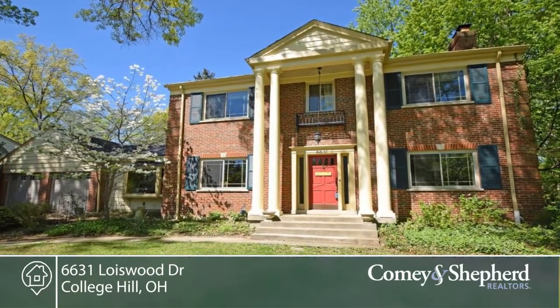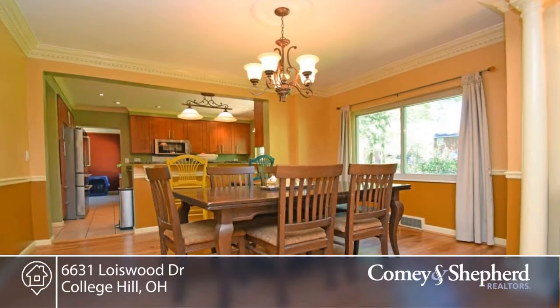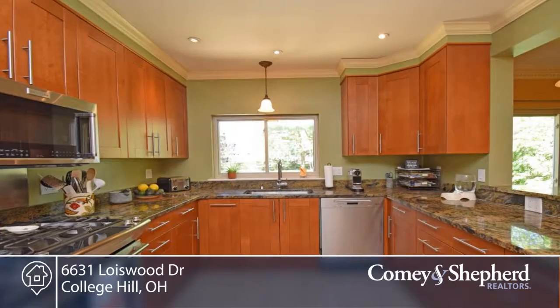This beautiful colonial three-bedroom, one-bath home is situated on a lovely corner lot with a wonderful updated kitchen that includes stainless appliances and granite countertops.